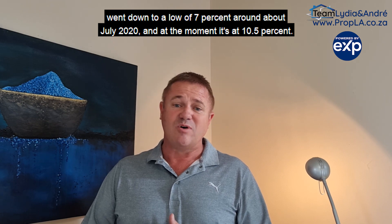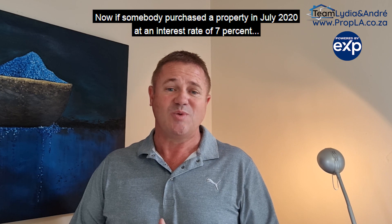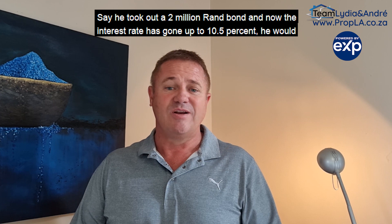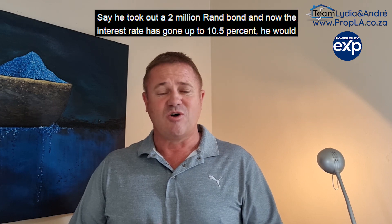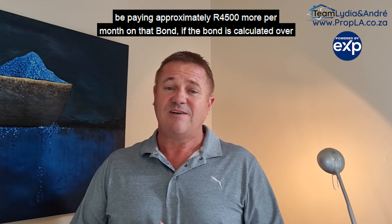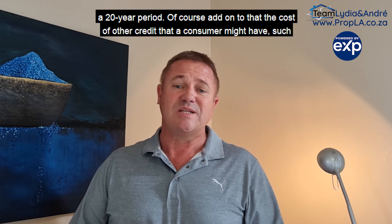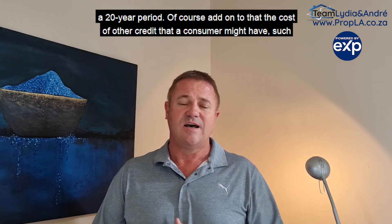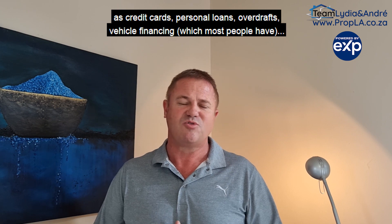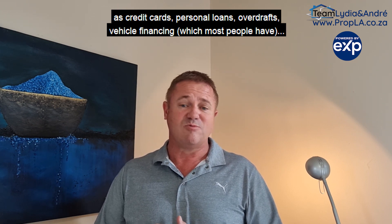At the moment it's at 10.5%. If somebody purchased a property in July 2020 at an interest rate of 7% — let's say they took out a 2 million rand bond — and now the interest rate has gone up to 10.5%, they would be paying approximately 4,500 rand more per month on that bond, calculated over a 20-year period. Add on to that the cost of other credit a consumer might have, such as credit cards, personal loans, overdrafts, and vehicle financing, which most people have.